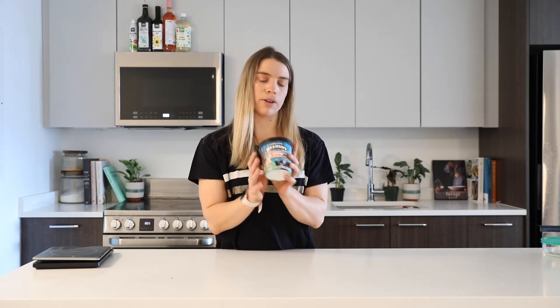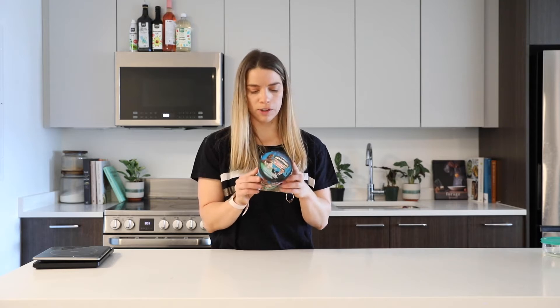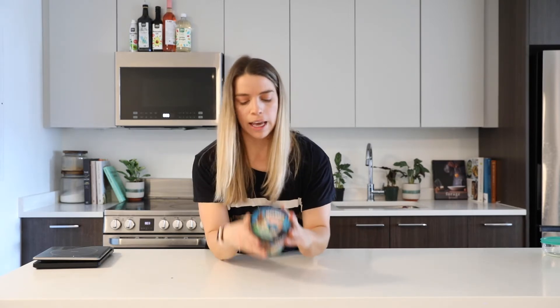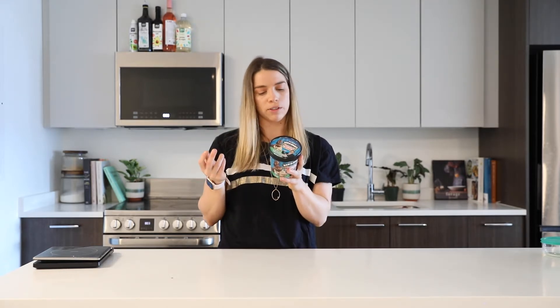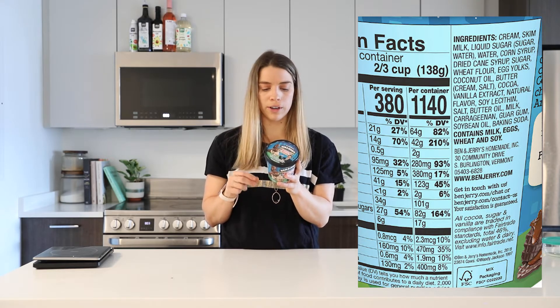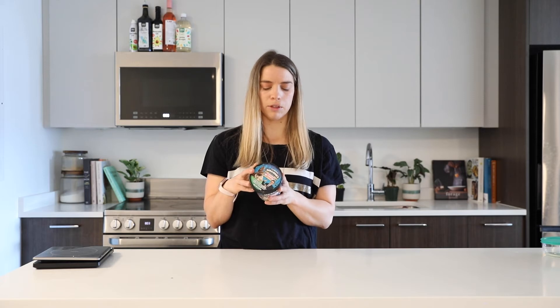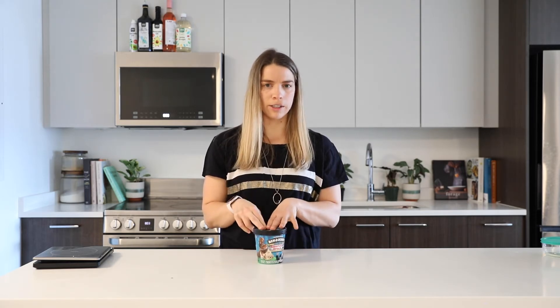We're going to use this classic Ben & Jerry's Americone Dream ice cream flavor — so delicious. If you don't like Ben & Jerry's, you just shouldn't be watching this. If I look at the ingredients, I see cream and milk as the first two ingredients, then a bunch of different forms of sugar and sweetener, and then a bunch of flavors. I do not see this secret ingredient that I discovered was in all of our ice cream. So the ingredient list is not super helpful.